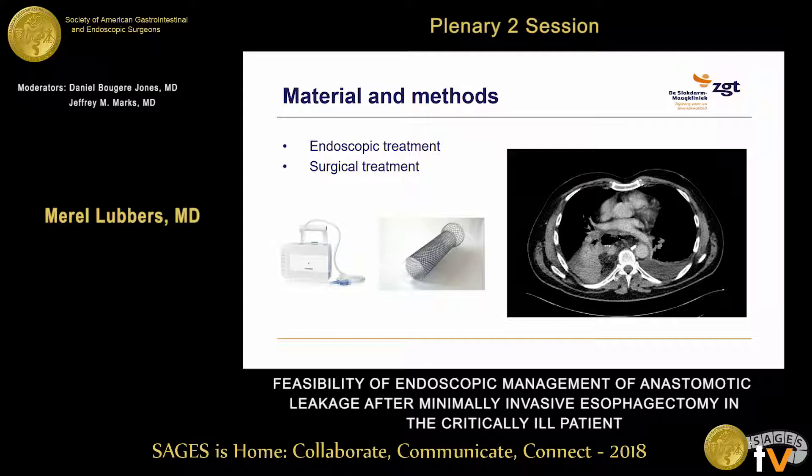The other patient group received primary surgical treatment, which could either be a VATS — video-assisted thoracoscopy — or a thoracotomy, either to drain empyema or to seal the leakage.